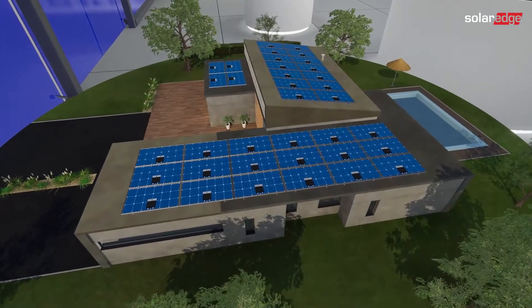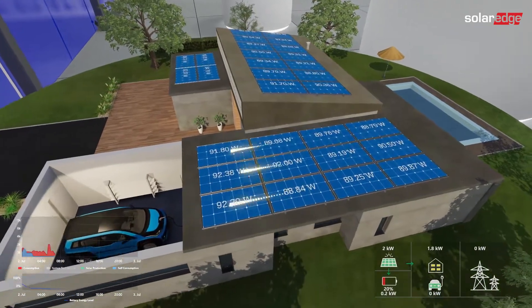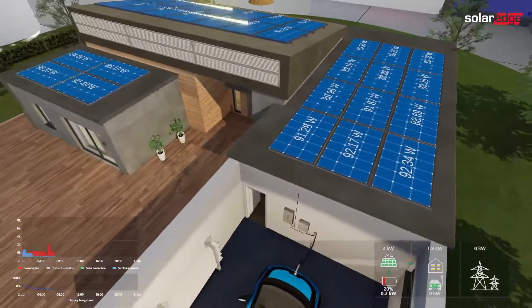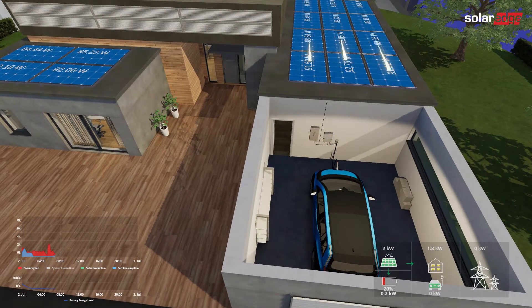Let's step into a typical day of this smart energy home. It's morning. Each SolarEdge module is already harvesting clean, renewable energy that powers your home. The monitoring platform shows you exactly how much energy your system is producing and how much you consume.